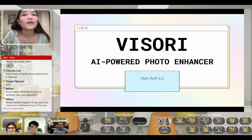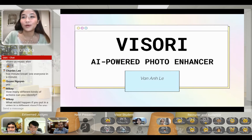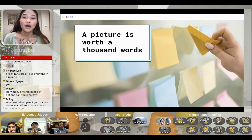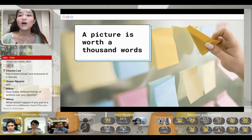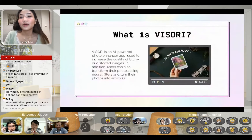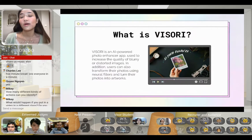Good evening everyone and welcome to my presentation. Let me introduce you to Viseri, an AI-powered photo enhancer. My inspiration for this project comes from my love for photos. The most beautiful things are not associated with money — they are memories and moments preserved through photos. Many photos taken end up being discarded because they are simply too blurry, so I thought: why not make an application that can glorify and save these photos?